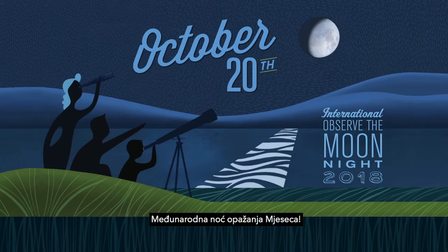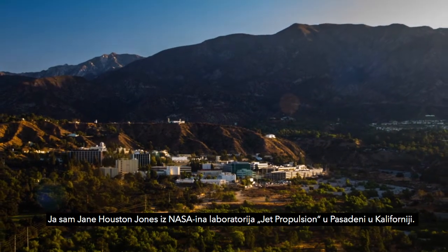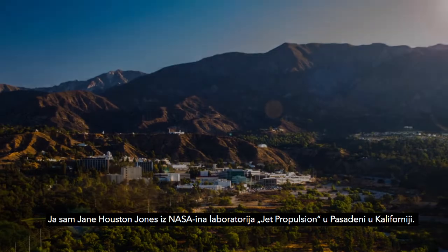What's up for October? International Observe the Moon Night! Hello and welcome. I'm Jane Houston Jones from NASA's Jet Propulsion Laboratory in Pasadena, California.